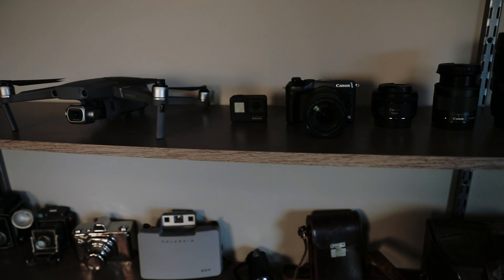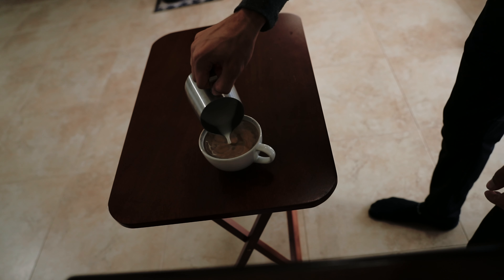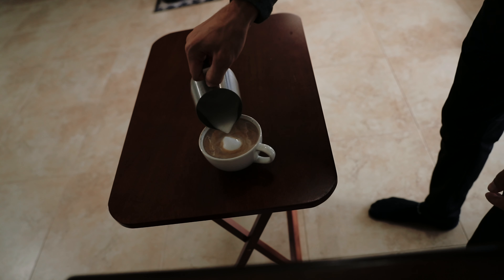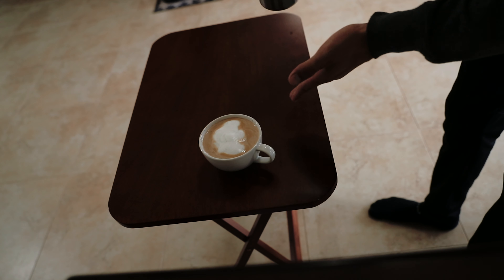I'm excited to get this shelf organized because there's just random stuff here. I'm pumped about the studio, I'm pumped for the plans — now it's just a matter of executing on the ideas.